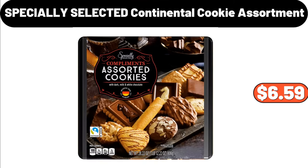Specially Selected Continental Cookie Assortment, $6.59.